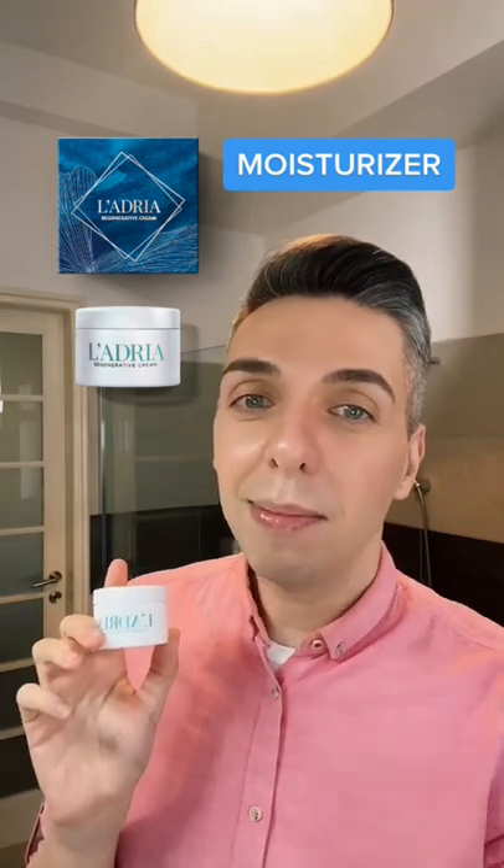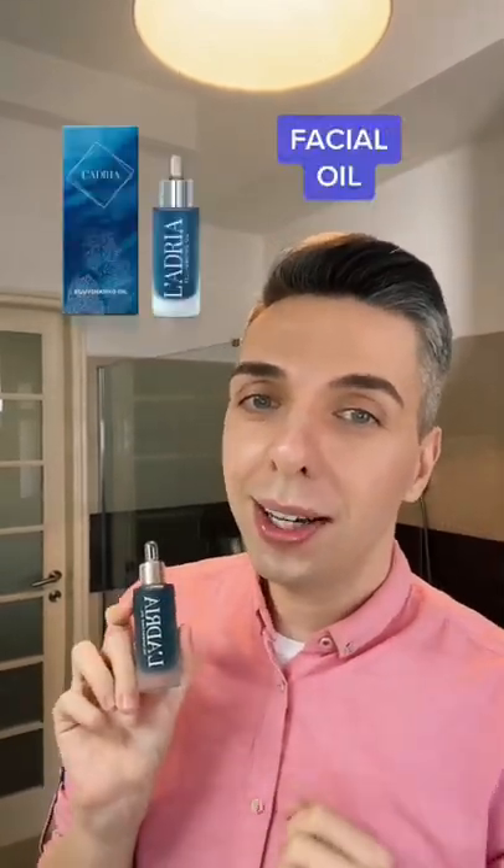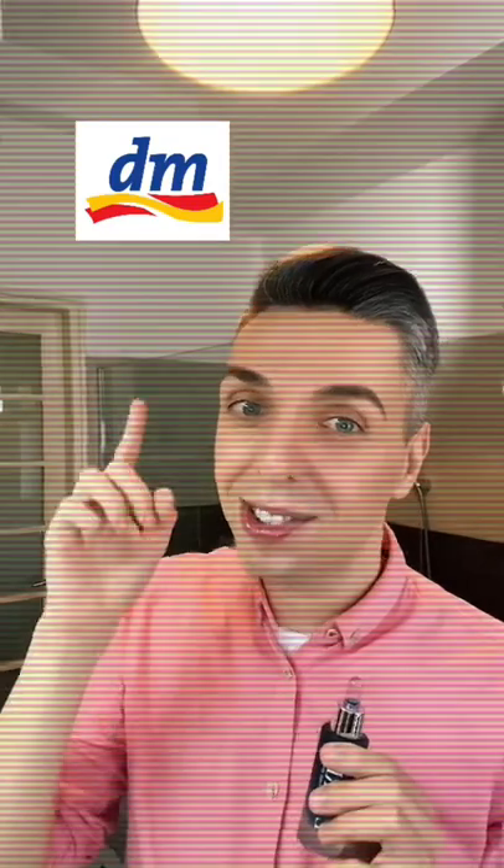Next, use their harmonizing cream to keep that moisture locked in throughout the day. And finish it off with their rejuvenating oil that's going to keep your skin smooth and glowy. Of course, don't forget your sunscreen, and remember all of these products are available at the drugstore.